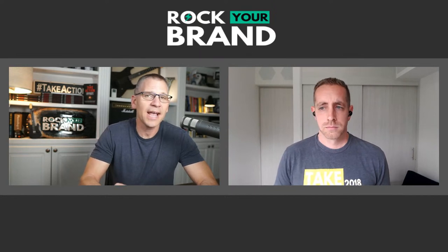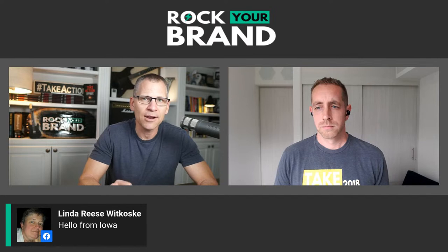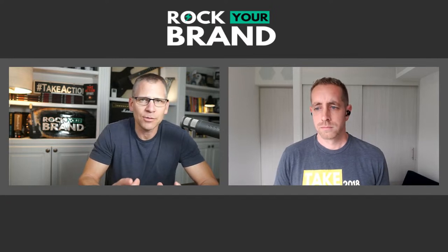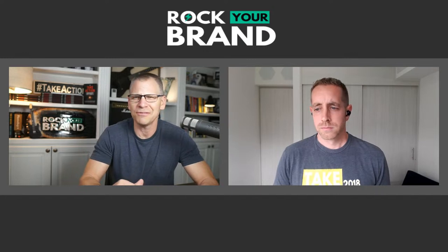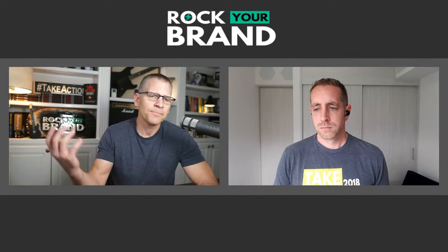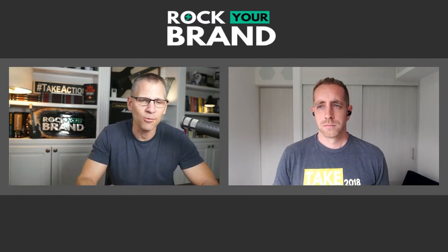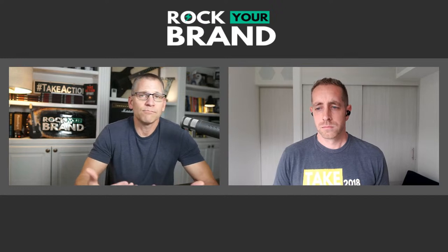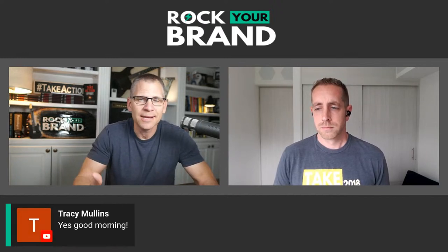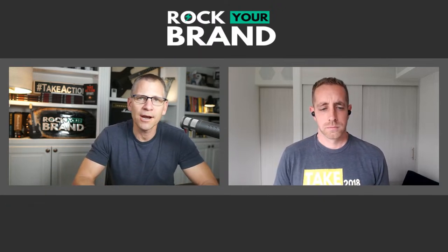I want to thank everyone for submitting their Etsy shops. We posted inside of the Facebook group and got about 42 to 45 submissions. Everyone did agree to allow us to share this, so I just want to be upfront with that. It's a learning experience here on this episode.